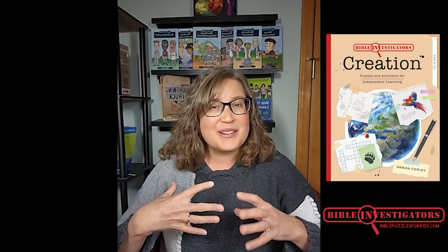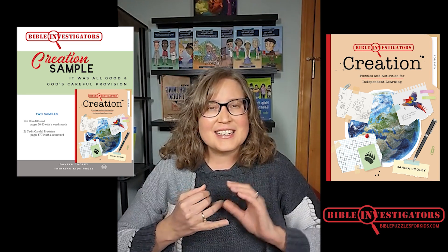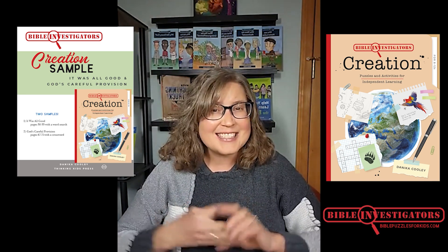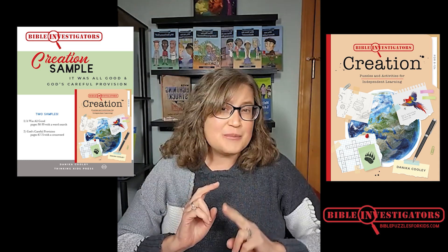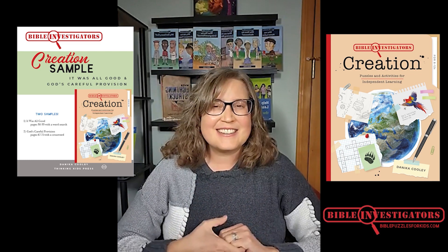You don't have to take my word for it, though. Over at BiblePuzzlesForKids.com, you can find purchase links, learn more information, and even download a two-puzzle, two-mini-lesson sample. So check out BiblePuzzlesForKids.com.